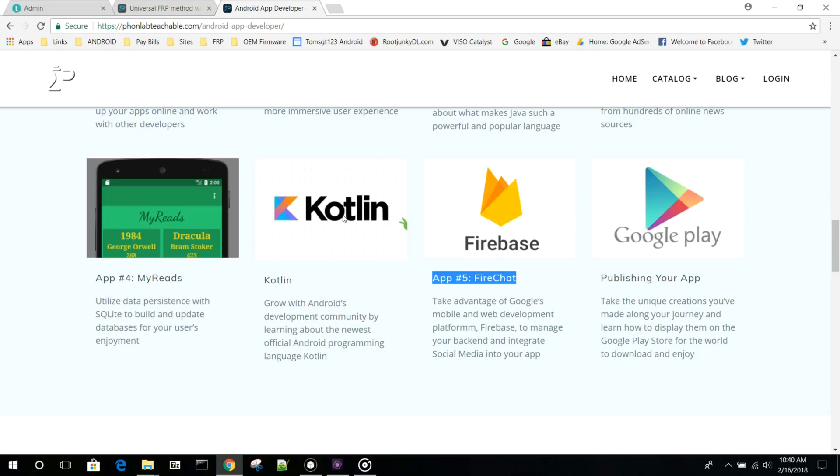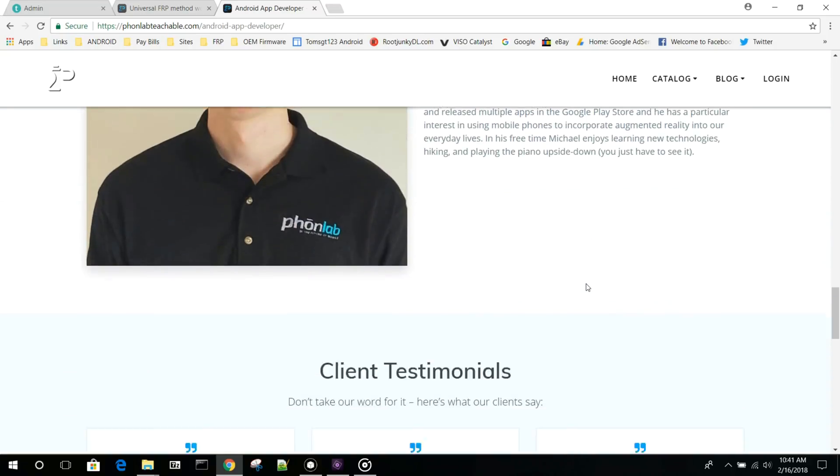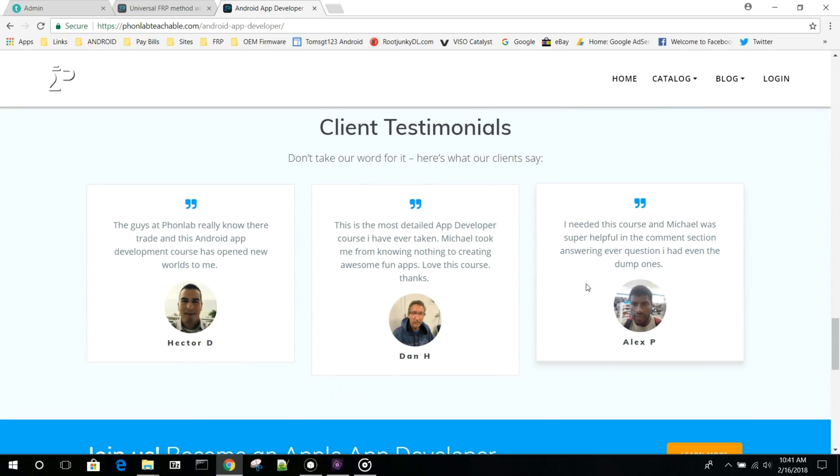And we're going to get into more advanced things like using Firebase and things like Kotlin and stuff like that. So it's really, really good. If you guys are interested, I highly recommend checking this course out. Give it a go, give it a shot. Sign up for a month and use the coupon code to get in there and try it.